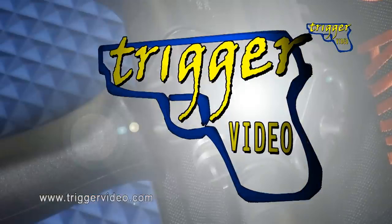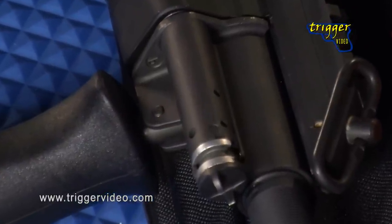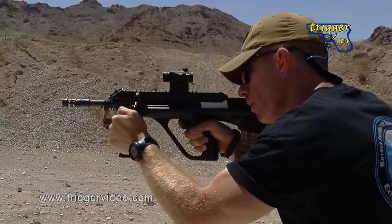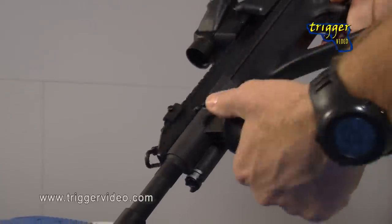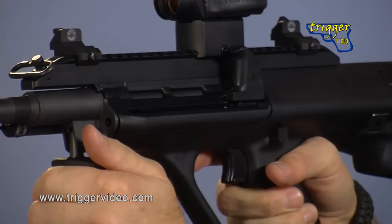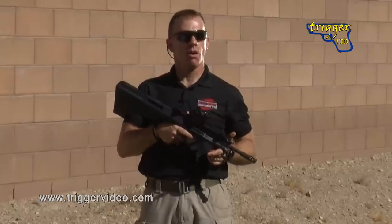The AUG uses a conventional short-stroke gas piston operating system and fires from a closed bolt. And while this is a semi-automatic version of the AUG, the military version is a fully select fire weapon. The AUG's cold hammer-forged chrome-lined barrel has a 1-in-9 twist and can be swapped out quickly without the use of any tools, and the bore, chamber, and various components of the gas system are all chrome-plated.